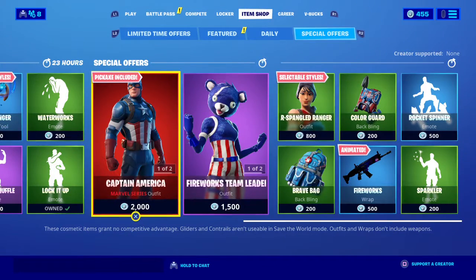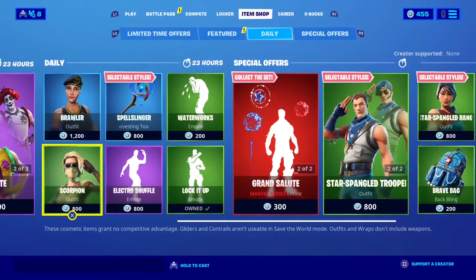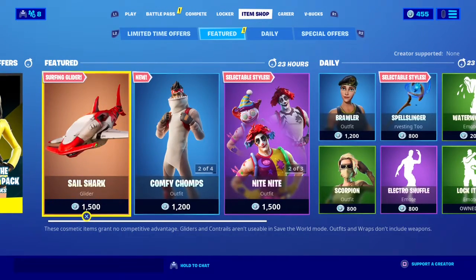Okay, Captain America is here. We got some new skins.